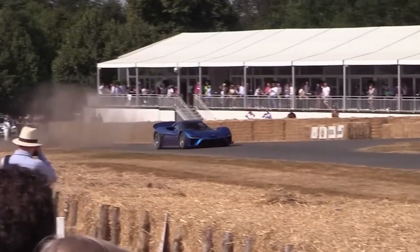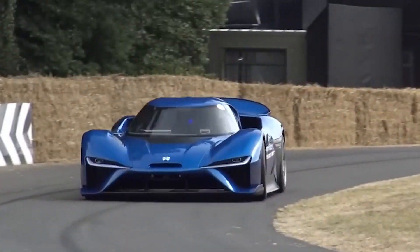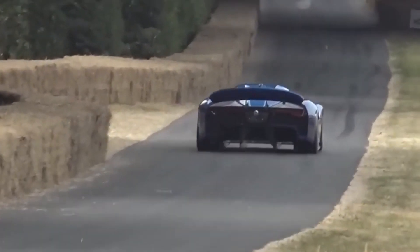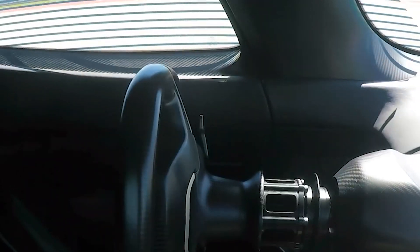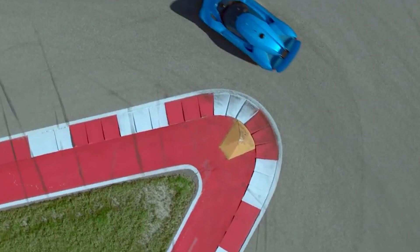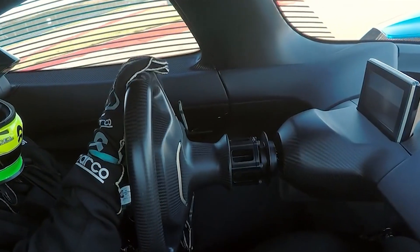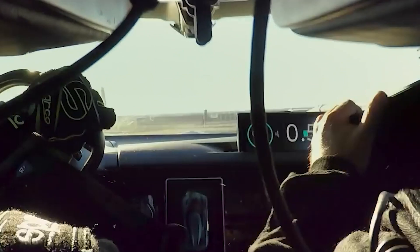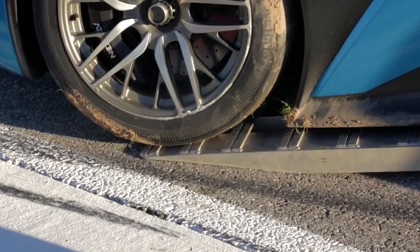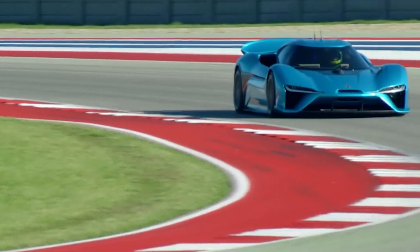When it comes to power, the NIO EP9 leaves no room for compromise. With a staggering output of 1 megawatt, equivalent to 1,360 PS, the EP9 asserts its dominance on the road. This immense power is harnessed through four inboard motor-generating units, which work in perfect harmony to deliver mind-boggling acceleration and performance. The EP9's peak torque stands at an impressive 1,480 Nm, ensuring that every twist of the throttle propels the car forward with electrifying force. Crafted with a carbon-fiber chassis, the EP9 weighs a mere 165 kg, achieving a 70% reduction compared to steel, which enhances the EP9's agility, responsiveness, and overall driving dynamics.